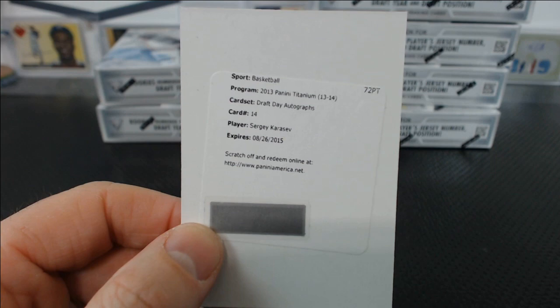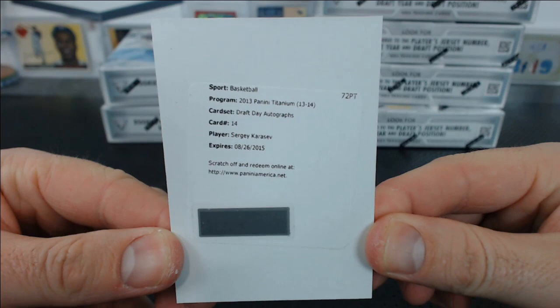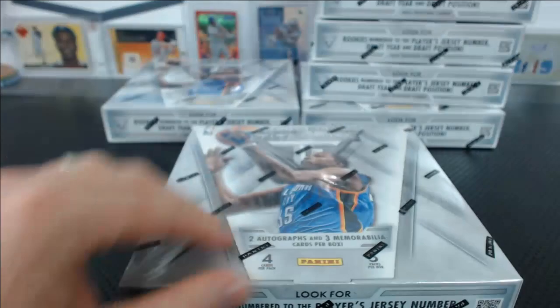It's always Kevin Durant — we get a Kevin Durant redemption in every case, I swear. Karasev — who the heck is that? Sounds like a goalie.